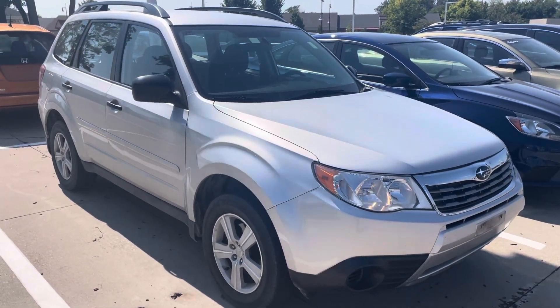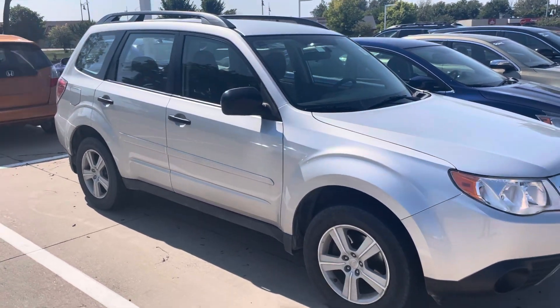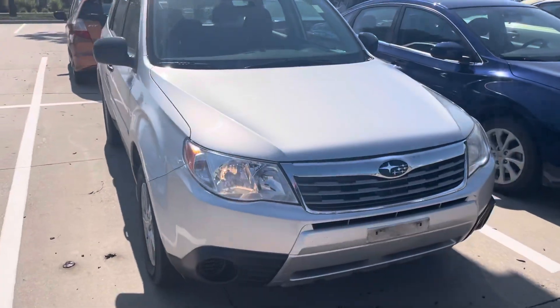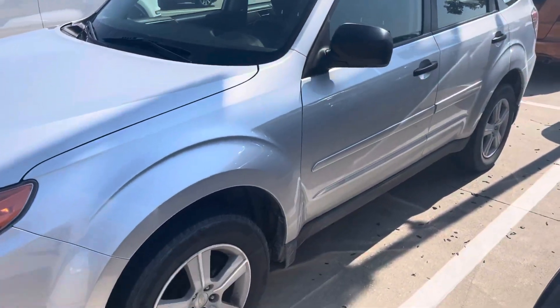Hey Steve, Blaine from Dave Wright Subaru. Here's the 2010 Subaru Forester that we just traded for here about an hour ago. This one is beautiful — much, much better shape than the 2012 Forester we were looking at, the green one. This one is super solid all the way around.